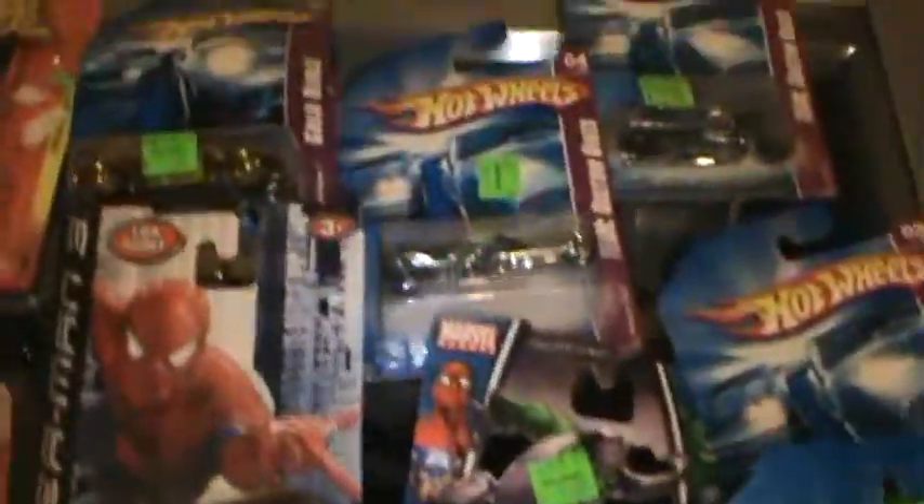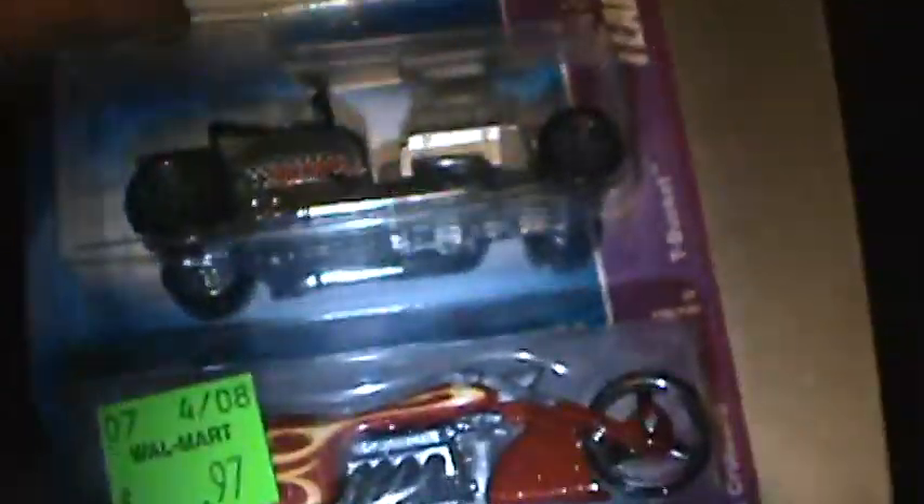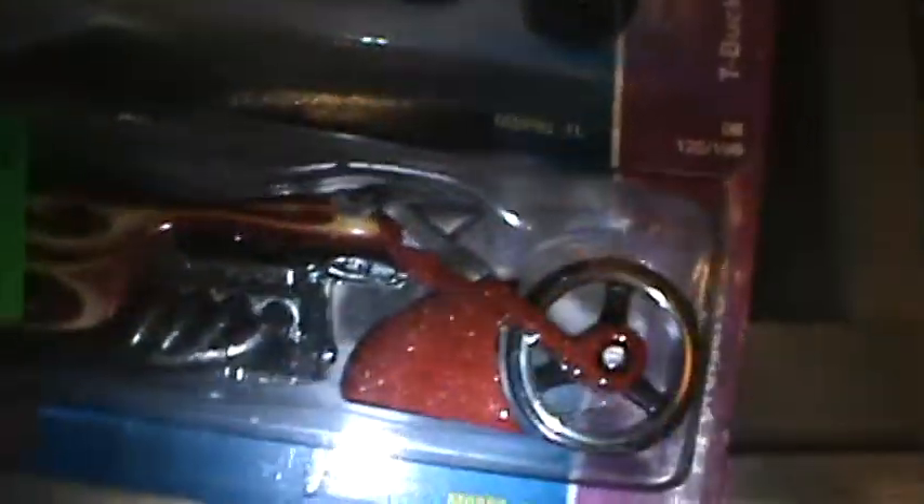Alright folks, here's my collection of Hot Wheels and different movie based cars and crap. I got a couple action figures and some Dale Jr's up in here, but I'll show these real quick. That's what the video will be about — showing these old Hot Wheels I got. Then I'm going to clean them off and go hang them up.